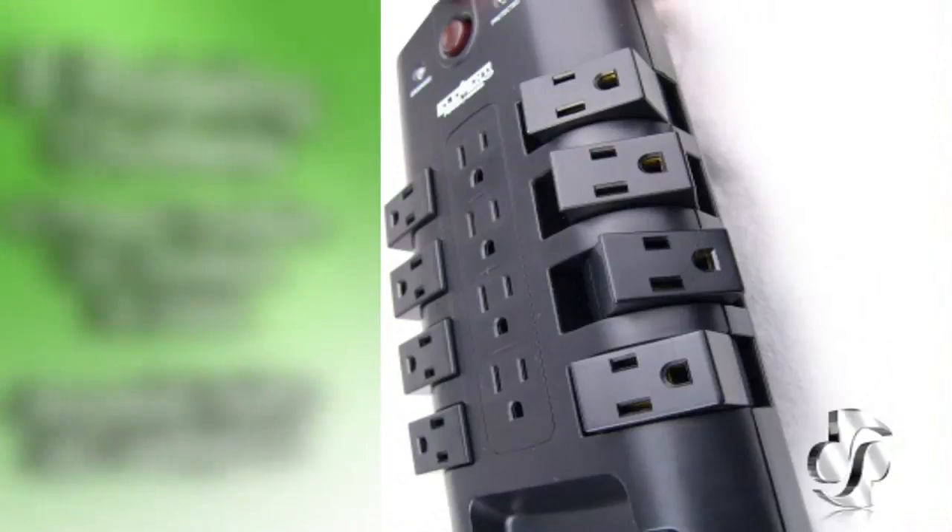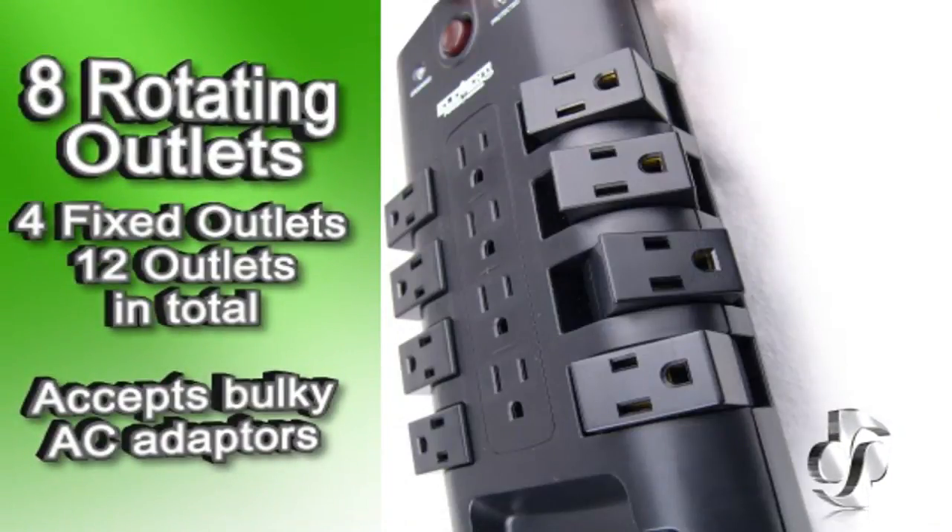The ELE 9003 Surge Protector is a great investment in protecting all of your electronic gear, with eight rotating A.C. outlets and four fixed outlets for a total of 12 connections for your power cord needs. Bulky A.C. adapters are not a problem for this Surge Protector.